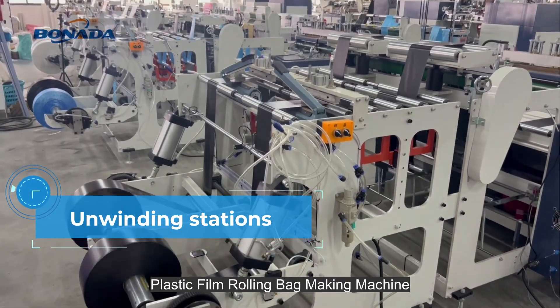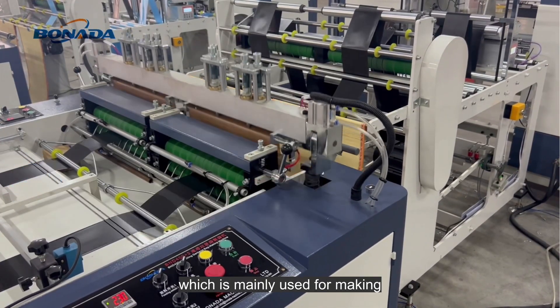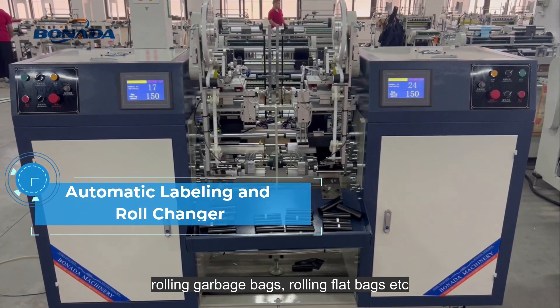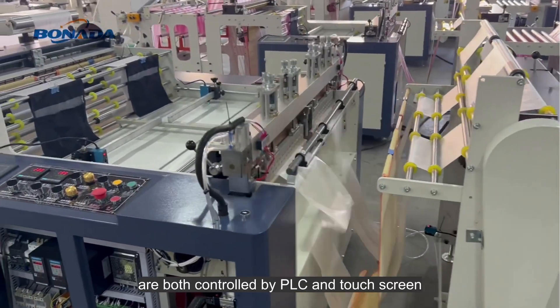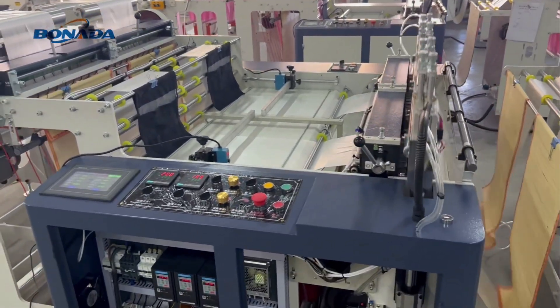The plastic film rolling bag making machine is a professional machine mainly used for making rolling garbage bags and rolling flat bags. It features double working lines, and both the sealing and cutting part and the full automatic roll changing part are controlled by PLC and touch screen. Welcome to contact us.